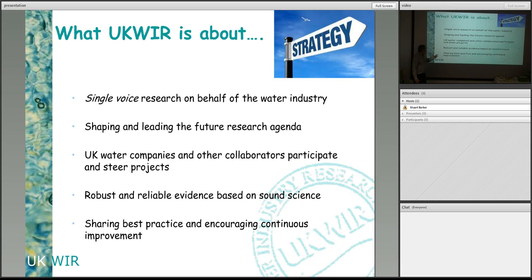The final thing is about sharing best practice and encouraging continuous improvement. This is something I'm very keen on with the membership — getting them to share ideas and information so they can learn from each other and try and move things forward.